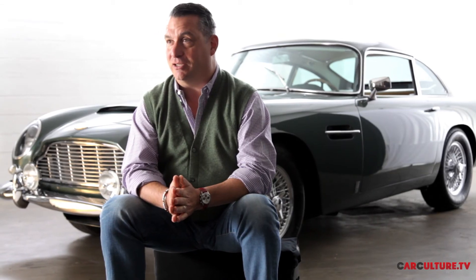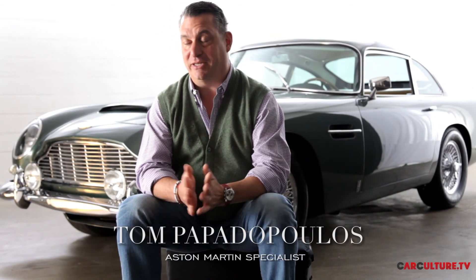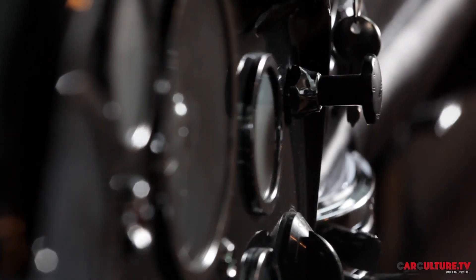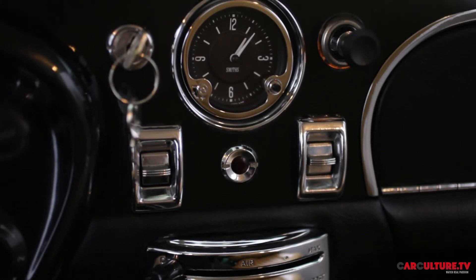The DB5 is the most iconic of the 1960s. It is the James Bond car. It's a hand-built motor car. I've used DB5s on various tours around the world.